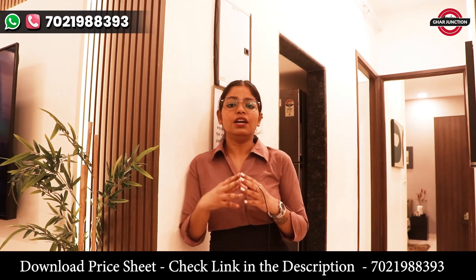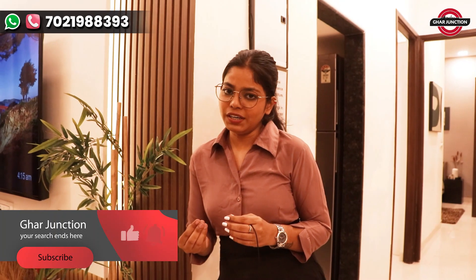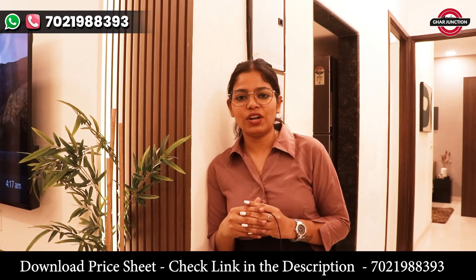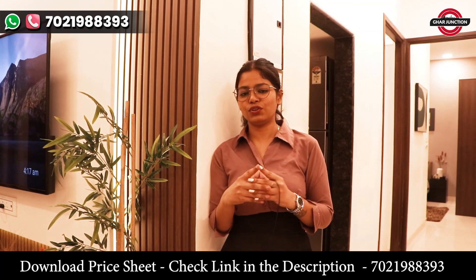This is our whole project video. If you need more information about this project, the contact number is given below. You can contact us for information. If you comment, we will reply quickly. You can also visit this project — it is a very beautiful and luxurious project. Share this video with your friends or family members. Like and comment if you have a query. Thank you for being with us. Stay tuned to see more beautiful videos. Take care.